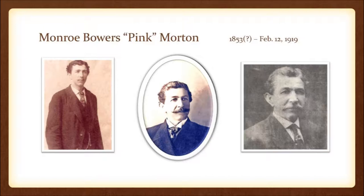Monroe Bowers Morton — or Pink Morton as he was better known — built, owned, and operated the Morton Theatre. At the time, the Athens Banner called the Morton Building 'the largest building to be built, owned, and operated by a colored man in all the world.' They thought very highly of the building, and there are no records to dispute otherwise, so we'll keep that.